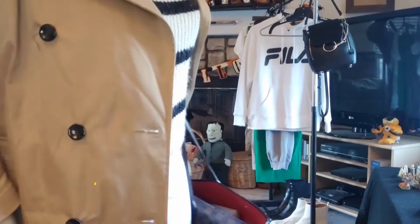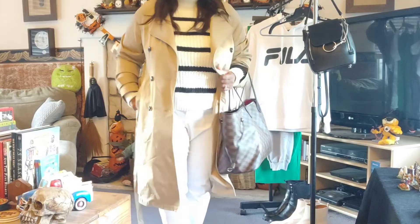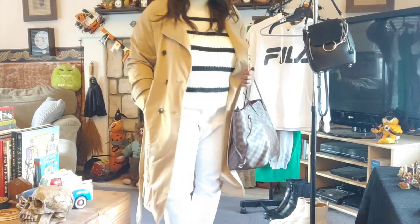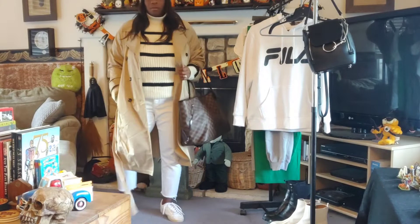Outfit number two is the blue jeans and cotton sweater. My sweater is a thick knitted wear with stripes — the whole trend at H&M and Zara. I got it last year. I paired it off with the trench. Instead of blue jeans, I chose white jeans because I'm always trying to style things with blue jeans. These white jeans are from Target as well.